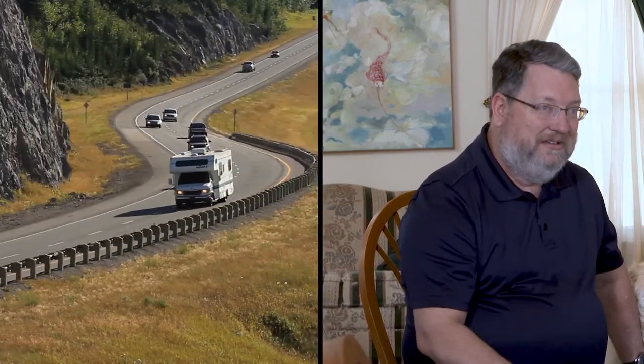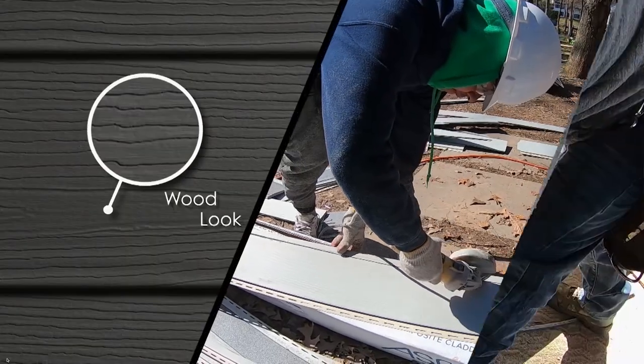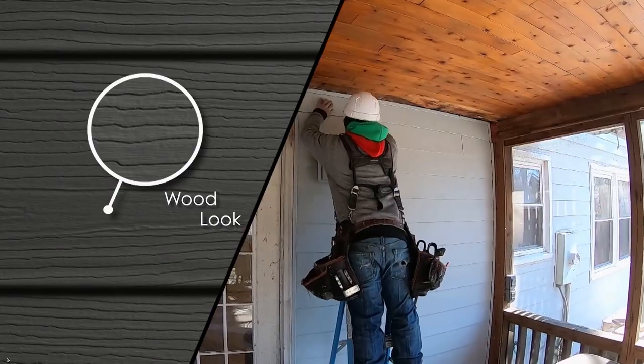We're about five or ten years away from the kids all being out, and our retirement plan is to sell everything, buy an RV and move around while we can. What the guys are installing today is our seven-inch Ascend Composite Plank. This product engineered at Allside — never before in the industry — has this real wood look without the maintenance and the cost associated with it.